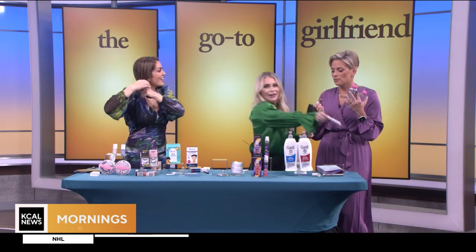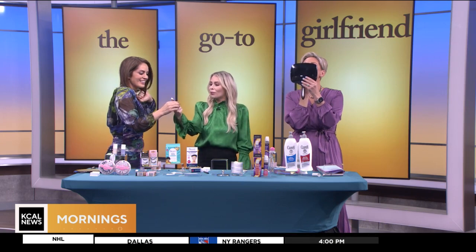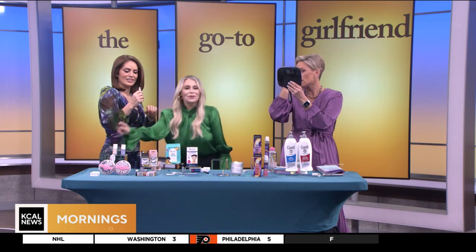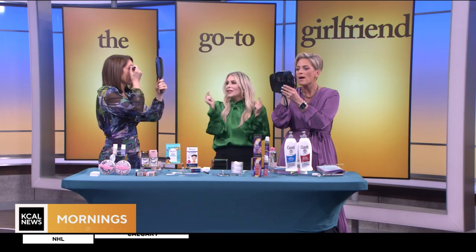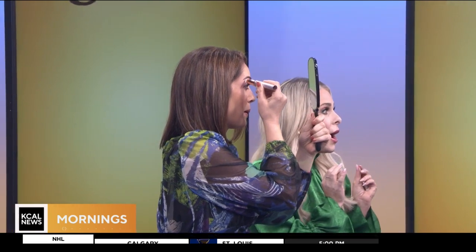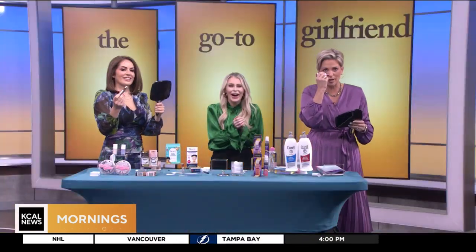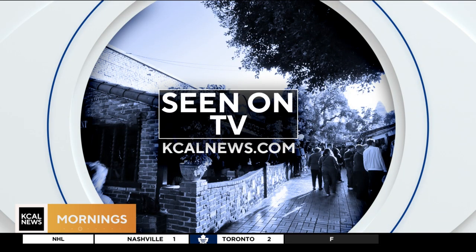Get your mirrors — we are getting rid of chin hair! This is Finishing Flawless; it has a little light and gets rid of all those little hairs around your brows. It's great and not scary at all. That's Sadie Murray, the go-to girlfriend. For more information on everything you've seen this morning, check out kcalnews.com.